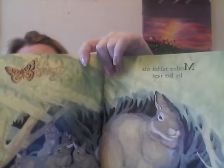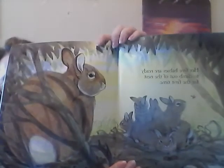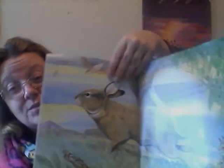Mother rabbit sits by her nest under a hedge at the edge of the green lawn. Her five baby rabbits are ready to climb out of the nest for the very first time. Mother rabbit hops out into the bright sunlight. This reminds me of when we're at school and the rabbits hop out onto the field while we're playing.